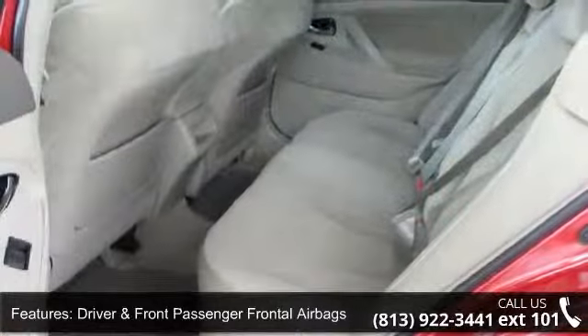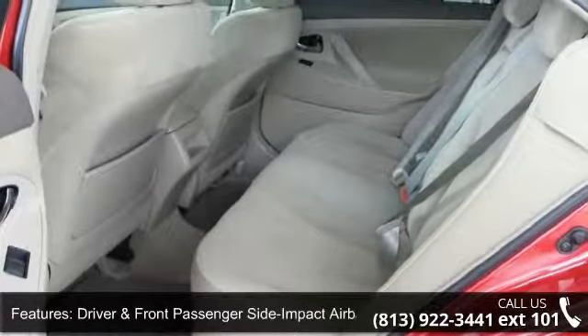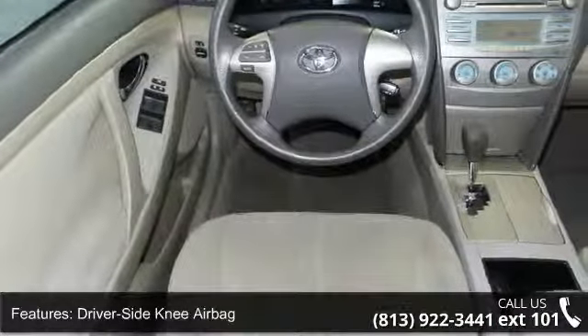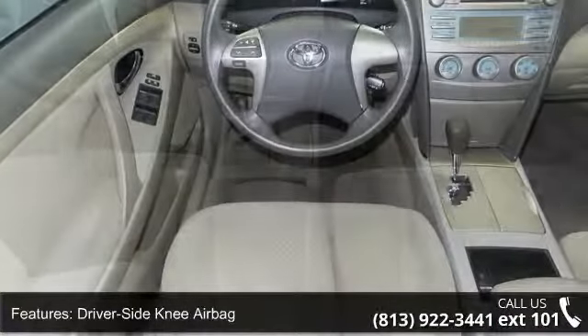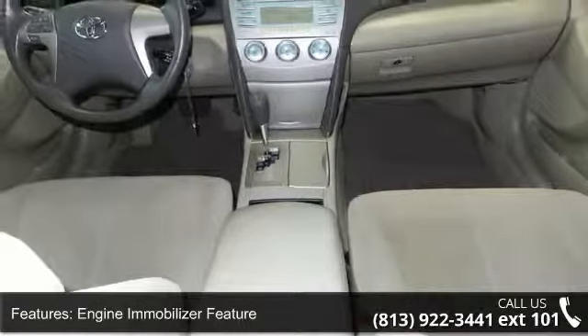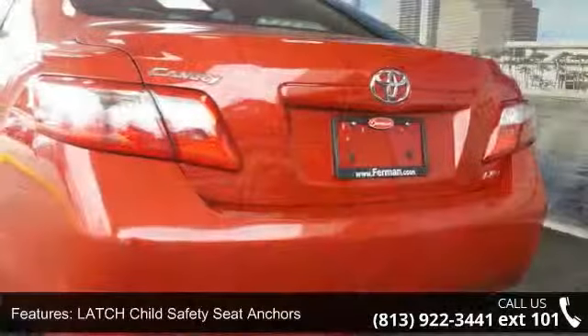Some of the top features included with this vehicle are child protection rear door locks, driver and front passenger frontal airbags, driver and front passenger side impact airbags, driver side knee airbag, engine immobilizer feature, and latch child safety seat anchors.